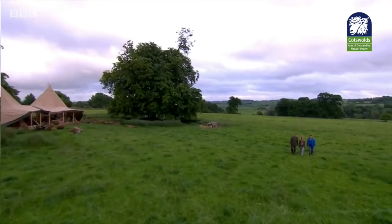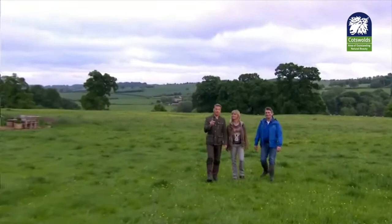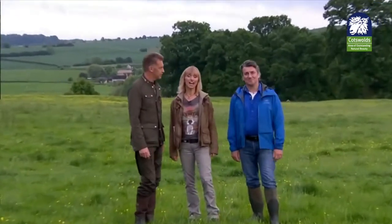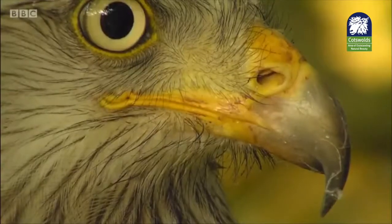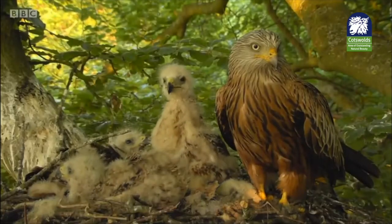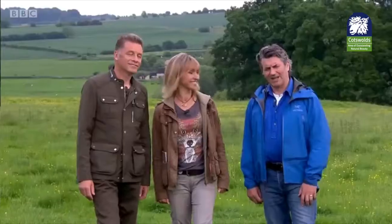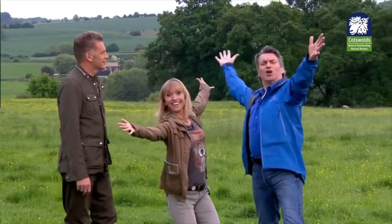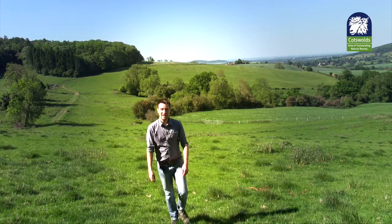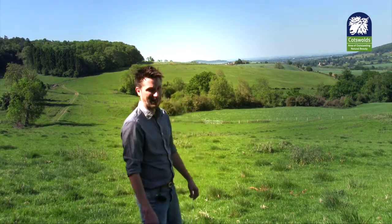We welcome the BBC Springwatch team to the Cotswolds AONB. The hit BBC2 series has set up camp at the National Trust's Sherbourne estate for three weeks, capturing some amazing wildlife shots. There are some newbie stars on the scene as well as some regular Springwatch favourites — so welcome to a fresh, feisty, fabulous Springwatch. It's great having BBC Springwatch here in the Cotswolds AONB, and their cameras aren't the only ones capturing this wonderful landscape.